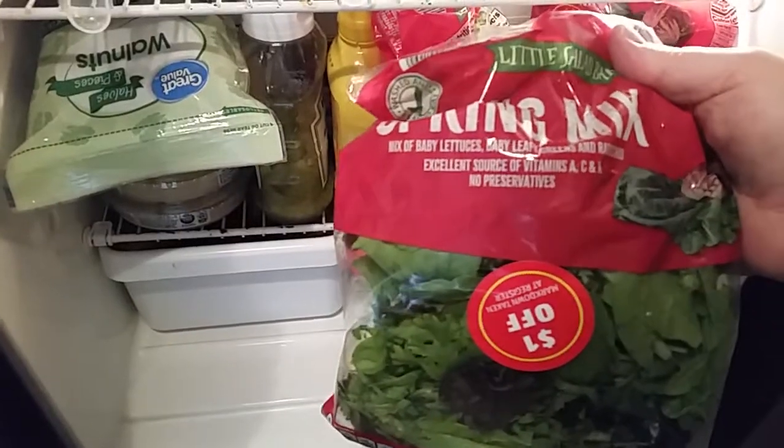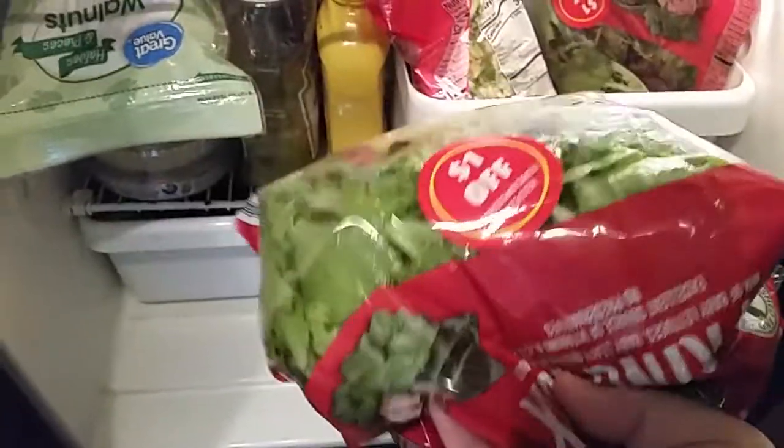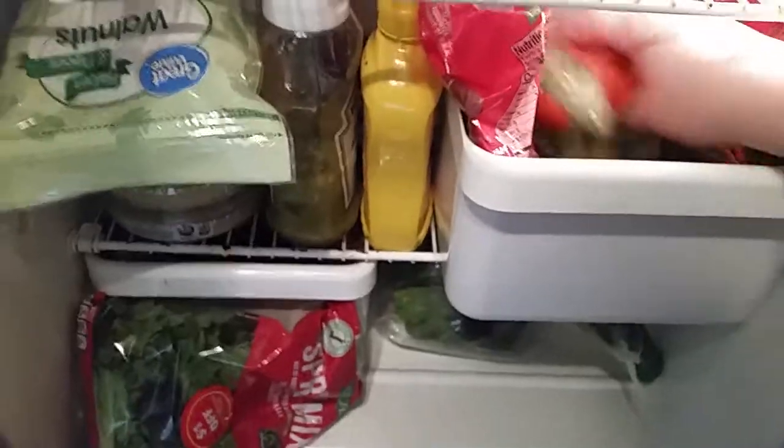This is a salad mix — a spring mix with baby lettuces, leafy greens, and radicchio. It was normally $1.99 but it's off-dated tomorrow, though it's perfectly good. It was a dollar off so I got these bags for 99 cents. I bought three of those while I was in Branson.